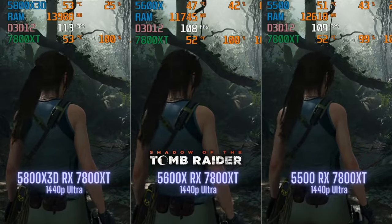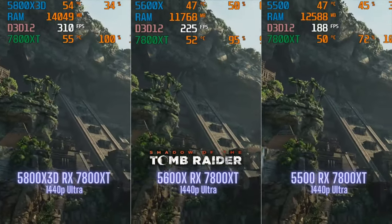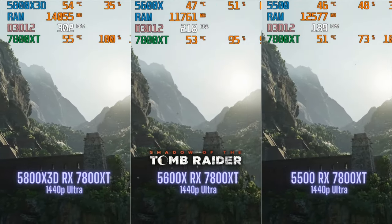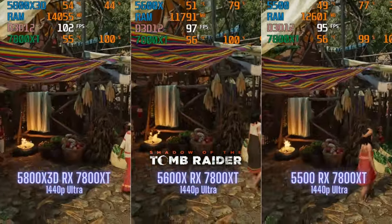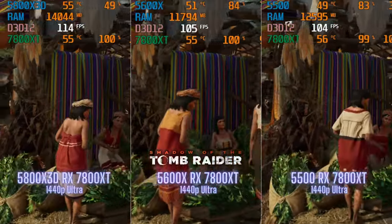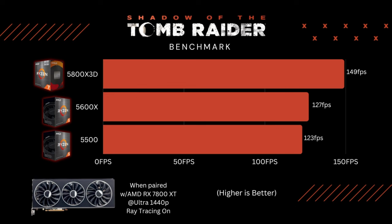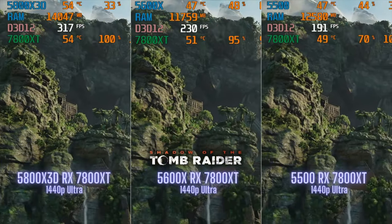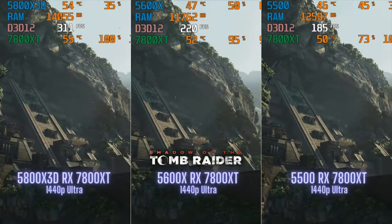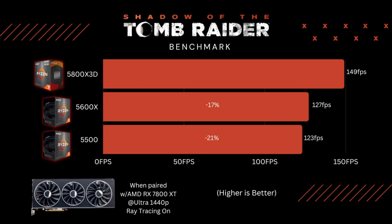First game we ran was Shadow of the Tomb Raider. FPS started off great on all three processors, but in more detailed scenes the 5800X 3D starts to break away. However, the 5500 is still giving well over 144 FPS. In heavier scenes, all three CPUs see a drop, but only the 5800X 3D never goes below 100. The 5800X 3D beats the other two by about 15 FPS at that point. In average FPS, the 5500 and 5600X are neck and neck, while the 5800X 3D beats the 5600X by about 22 FPS — though those numbers are inflated because it was hitting around 300 FPS at some points. Overall, about a 21% difference between the 5500 and the 5800X 3D, and 17% over the 5600X.